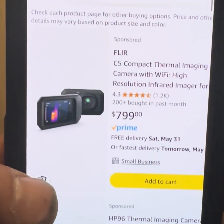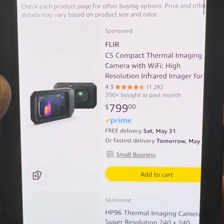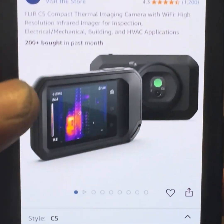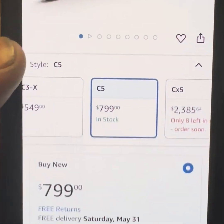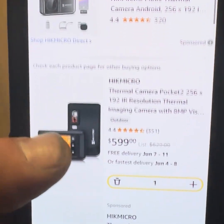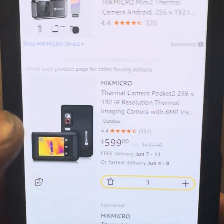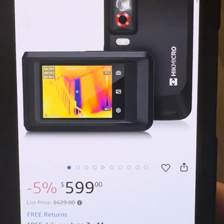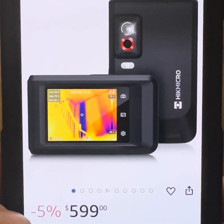Now let's talk price. The FLIR C5 typically runs around $700 to $800 US dollars, depending on where you get it. The Pocket 2 comes in at around $500 to $600 US dollars, and you're getting a higher resolution sensor and a similar feature set. That makes the Pocket 2 a better value for image quality and features.